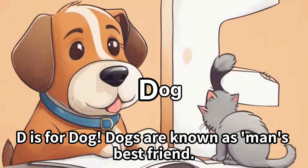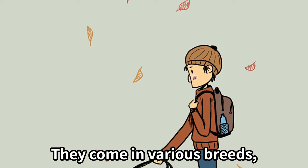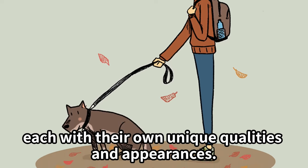D is for dog. Dogs are known as man's best friend. They come in various breeds, each with their own unique qualities and appearances.